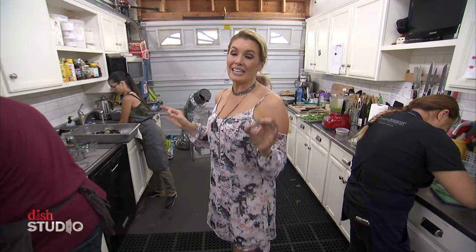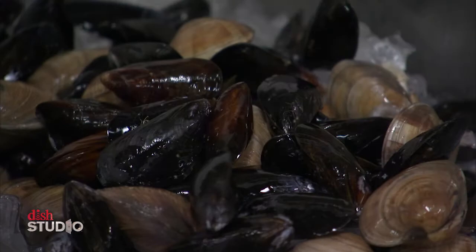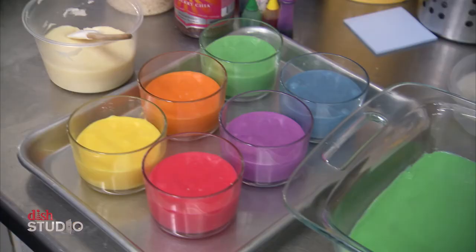It smells amazing in here. What are we cooking today? Today we're doing a seafood pasta with mussels, clams, onions, and pappardelle pasta. And something that goes with it perfectly is a rainbow fudge. Rainbow fudge!